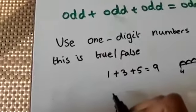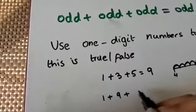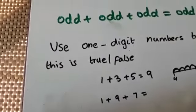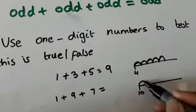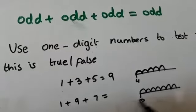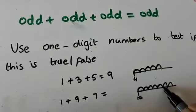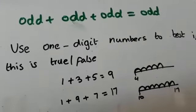Let's see if we can get another odd number. 1 plus 9 plus 7 equals — there's a number bond here, so 1 plus 9 is 10, then we need to add on 7, which gives us 17. So 1 plus 9 plus 7 equals 17, and 17 is an odd number.